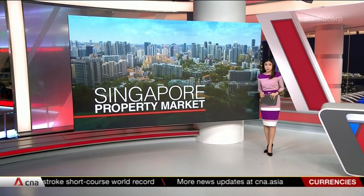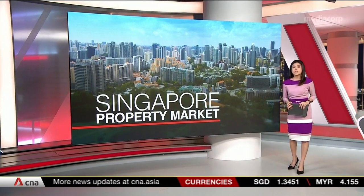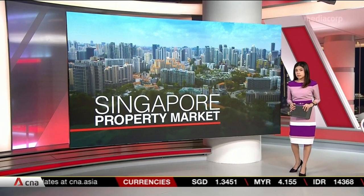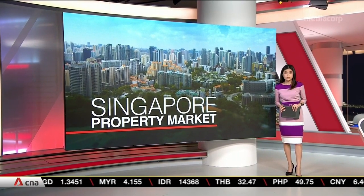A mixed-use development with an integrated transport hub and a bus interchange on the second storey will be built beside the Beauty World MRT station. The site tender went to the highest bid of $1 billion by Far East Organization and Sino Group, beating two others.